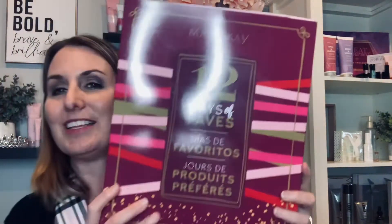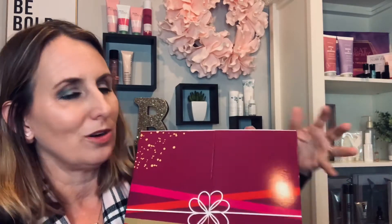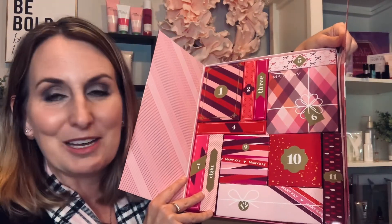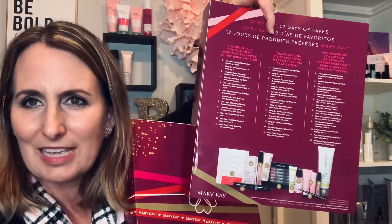Don't forget the 12 Days of Faves — this is a great gift. It comes with 12 individual boxes that you can open each day or just open them all at once. This is for someone special who has everything and you just want to wow them and give them something exciting. It has over $130 retail value of full-size, deluxe mini, and sample products. I hope those help you with your shopping — just get it done early, don't delay. If you have any questions or need any help, just let me know. I'm here to help you. Bye!